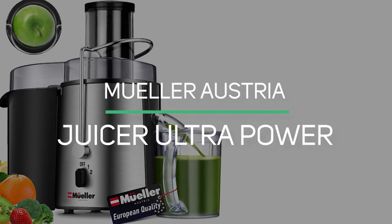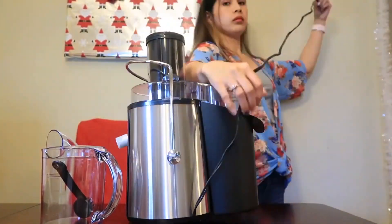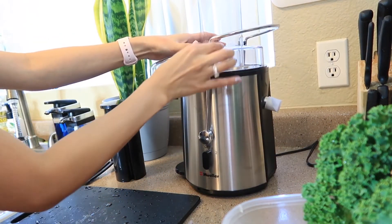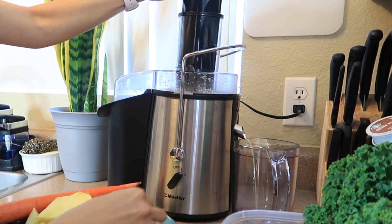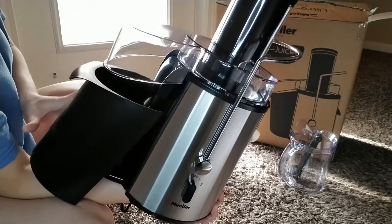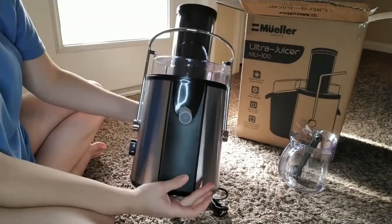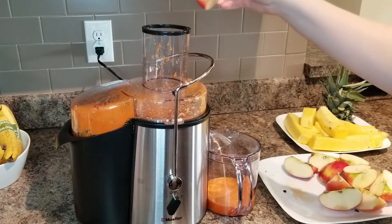Number 1: Mueller Austria Juicer Ultra Power. The Mueller Austria Juicer Ultra is a compact and low-cost juicer that produces great juice at a very cheap price. It features a super-sleek modern stainless steel design and a low countertop footprint, with one of the industry's most powerful juicing motors, rated at over 1100 watts and capable of reaching an impressive 1,800 RPMs. To prevent leaks, a safety locking mechanism prevents the juicer arm from moving away from the cover.